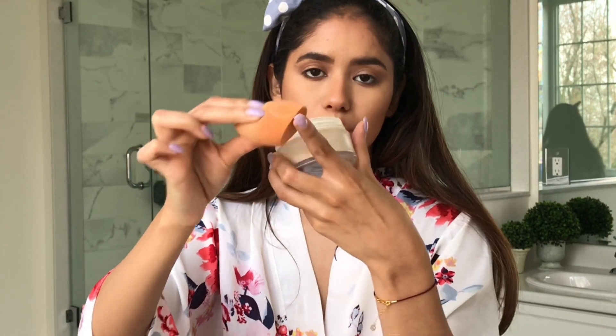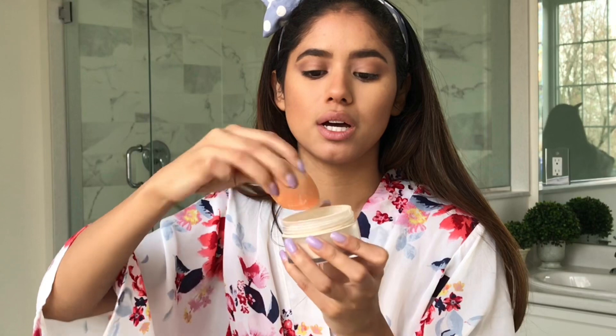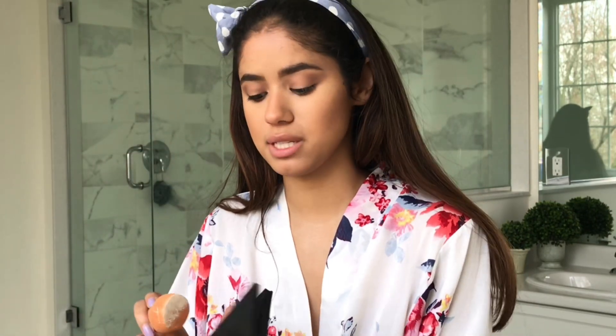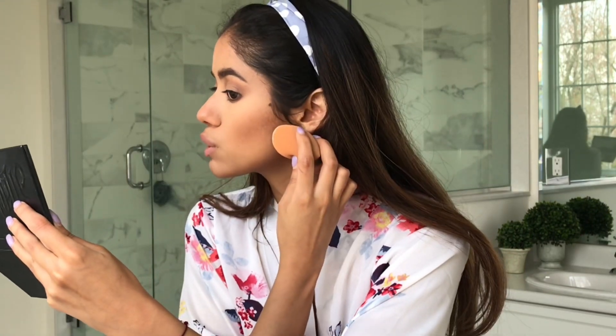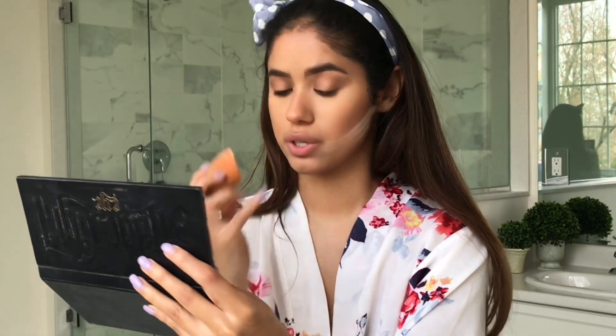After that, I like to go back in with my translucent powder. I get this side of my sponge, dip it in there, and I like to sort of outline my contour just to define it a bit. So I'll start around my ear, do that on my face, and draw that line to the corners of my mouth.